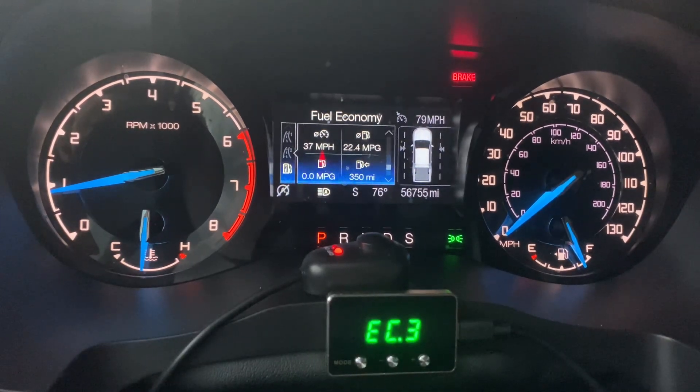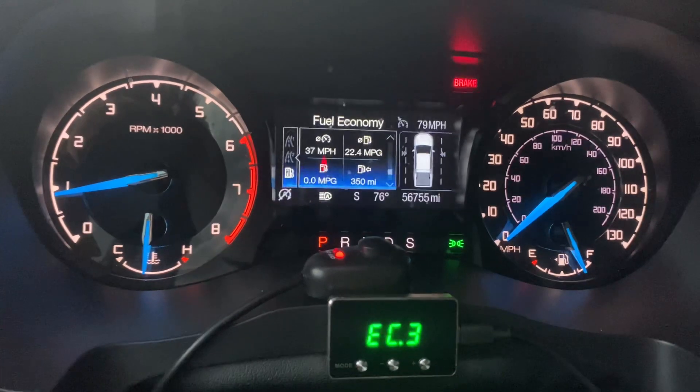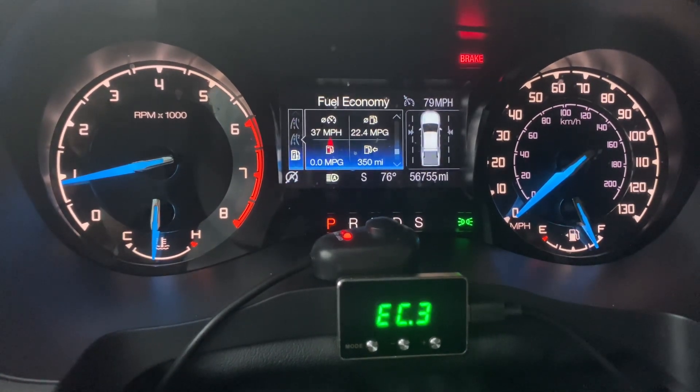Hey guys, I just wanted to give you an update on the throttle control response, throttle response controller. This guy here — I just did a video on it a few days ago. I promised you guys an update after my long road trip.